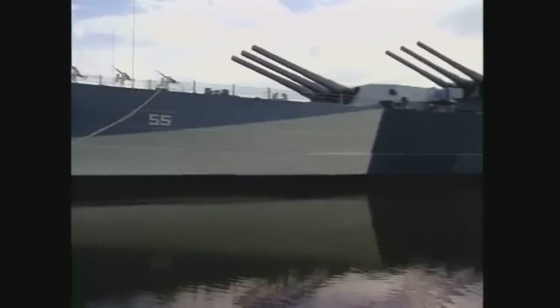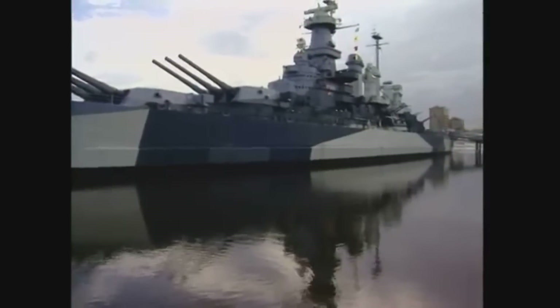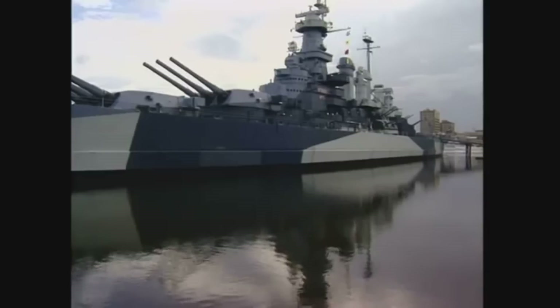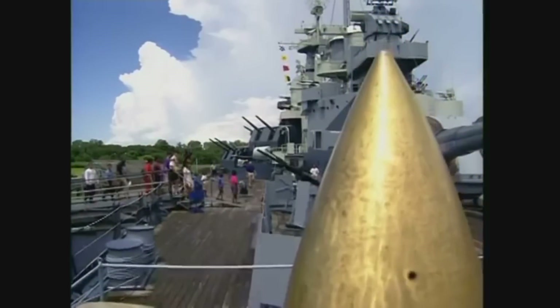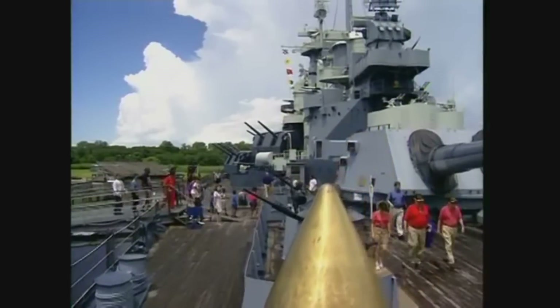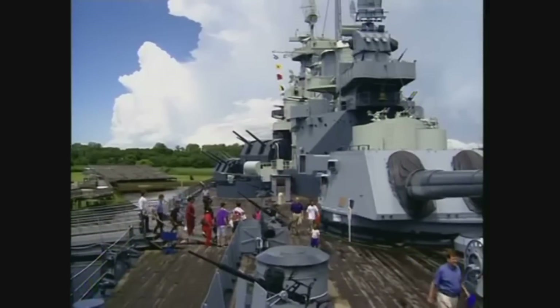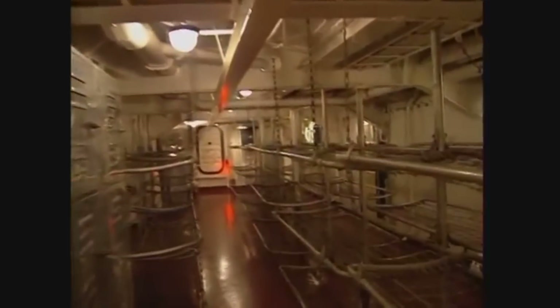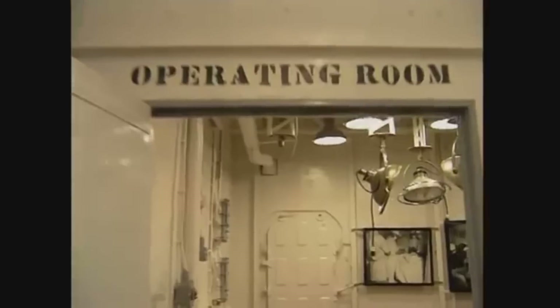Today she rests as a state memorial in Wilmington, honoring the more than 10,000 North Carolinians who fought and died in World War II. A visit aboard the North Carolina is a visit back in time. Some 2,500 men once lived and worked and carried on the business of war in what was truly a city at sea.